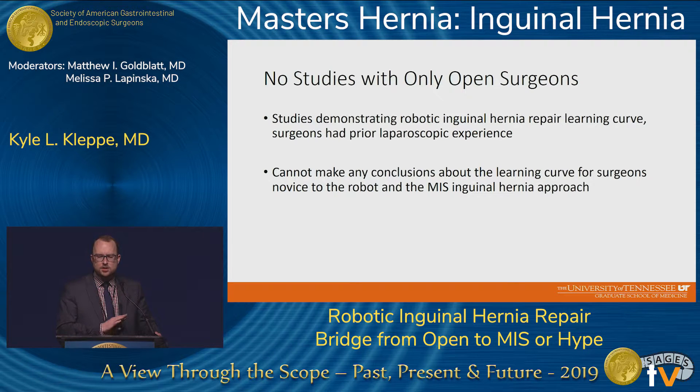There are no studies out there with open-only surgeons examining their outcomes and learning curve. So I can't make any conclusions about the learning curve for those who are novice to both the robot and the MIS inguinal hernia repair approach.